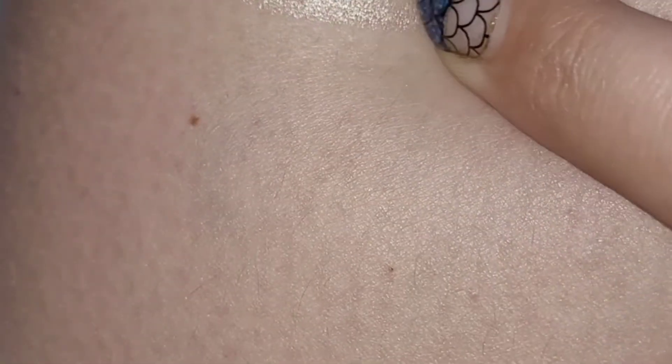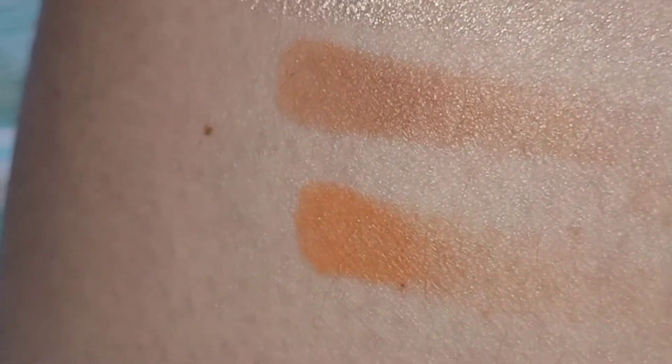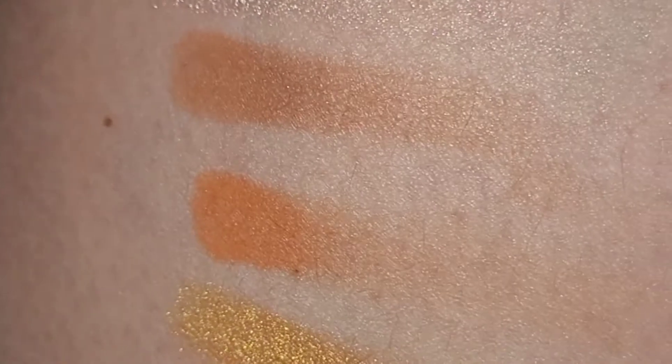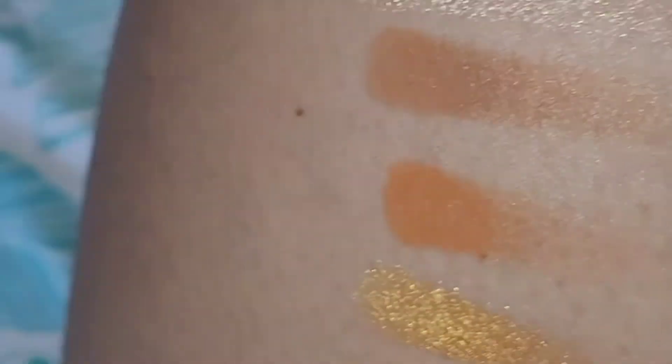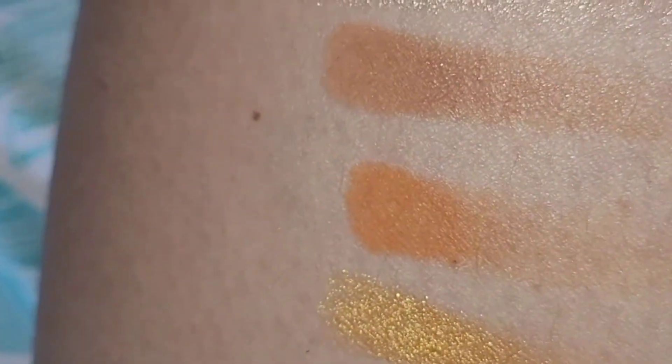Let me do some swatches for you of the colors and we will be doing a look. Candy. Peanut Butter. Tasty. Oh, that one's so pretty, I love that one. Sweet. Ooh. Perfect, which is glitter — I guess that feels crazy. And Milk Chocolate.